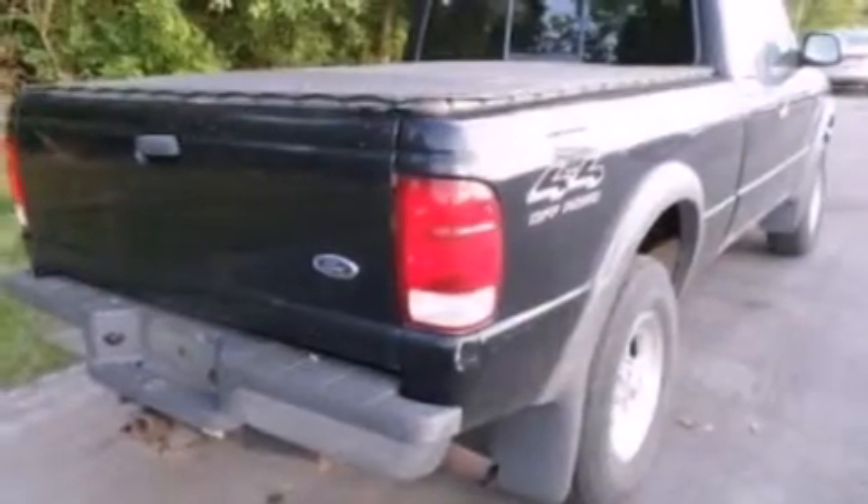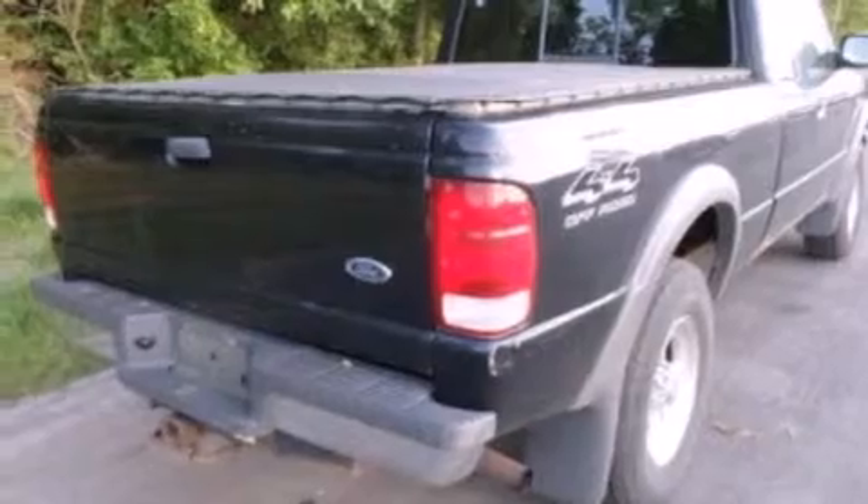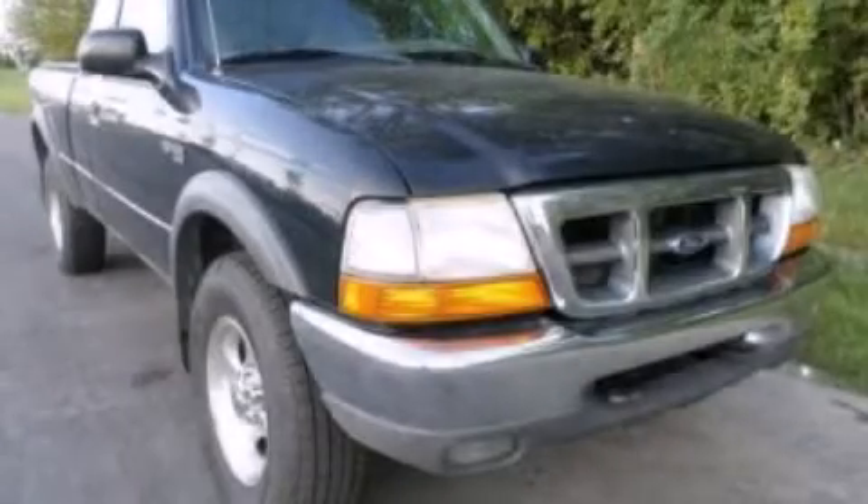Additional features include an anti-lock braking system, front fog lights, and alloy wheels. Stop by today and test drive this vehicle for yourself.